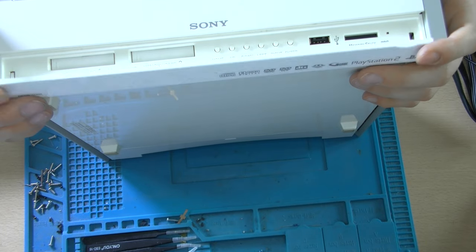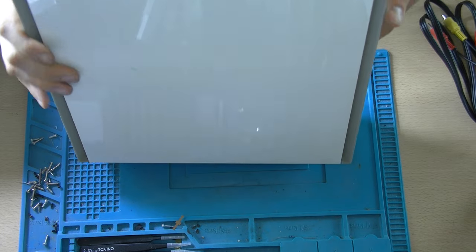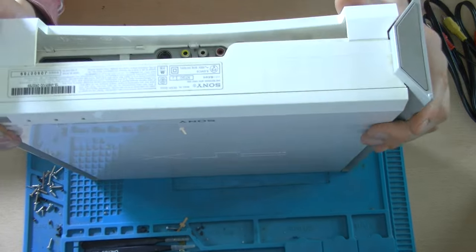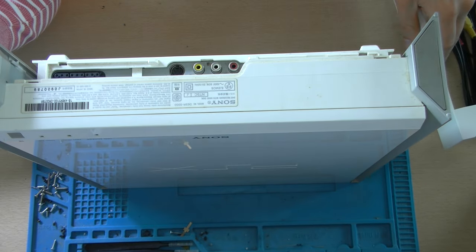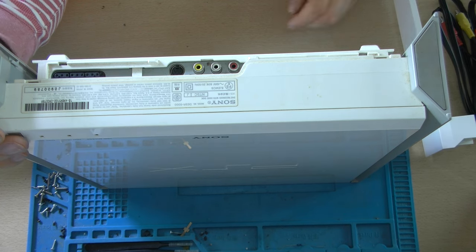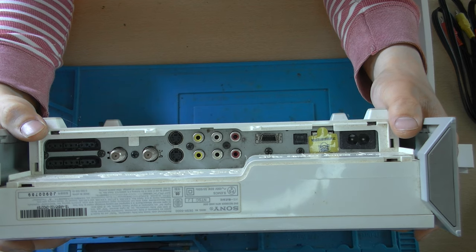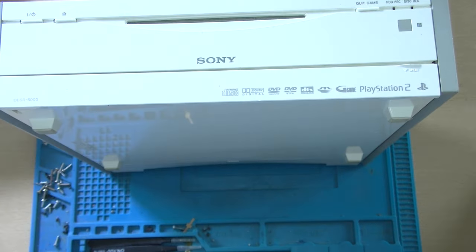This one is less fancy than the other one but it also includes the lights at the back, which is strange. It includes a little bit less connectors and inputs, but that doesn't really matter. Everything is in such good condition — it's unbelievable. The cables are not damaged at all and they are not folded in any strange way.